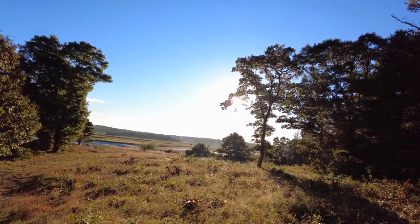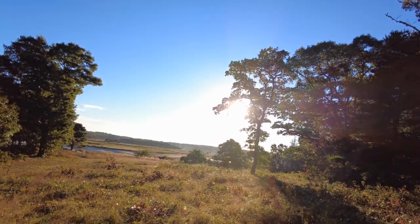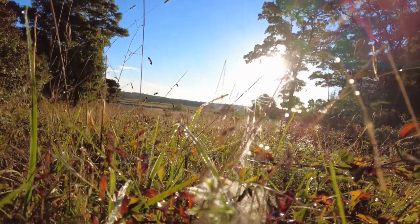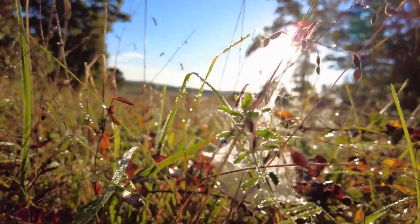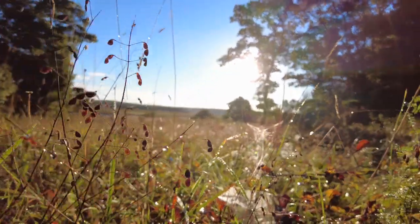Maybe I'll end the video here with a nice ending. The last thing I'll show you is these little spiderwebs caught with the morning dew and the sun breaking through. I'll leave you with that beautiful image.